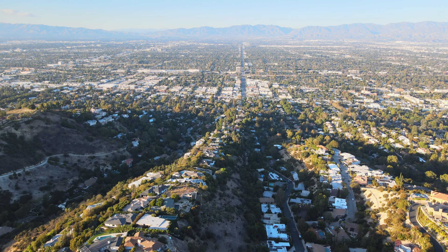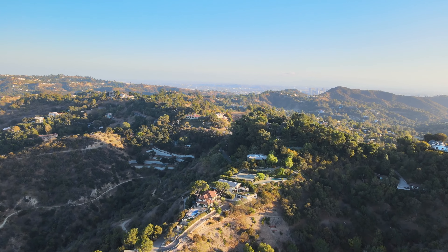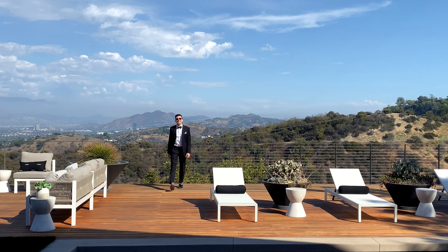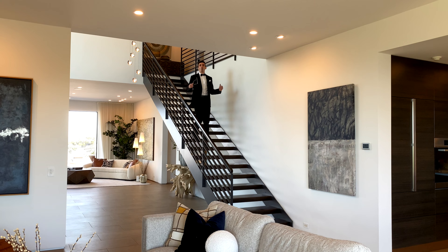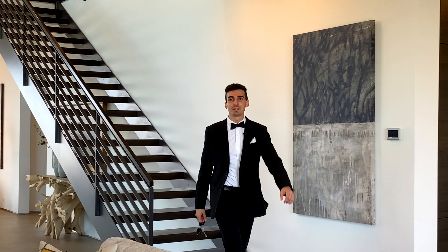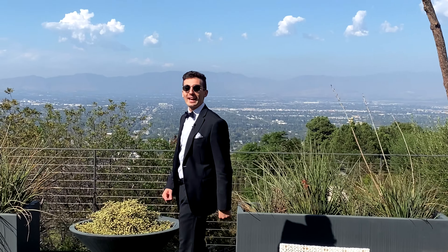Shaken, not stirred. Have you ever wondered what Bond, James Bond, vacations in when he's not catching bad guys, when he's trying to get some rest and relaxation? Well, it would be something like this — a Beverly Hills compound. And with jaw-dropping 220-degree views, who could blame the guy?